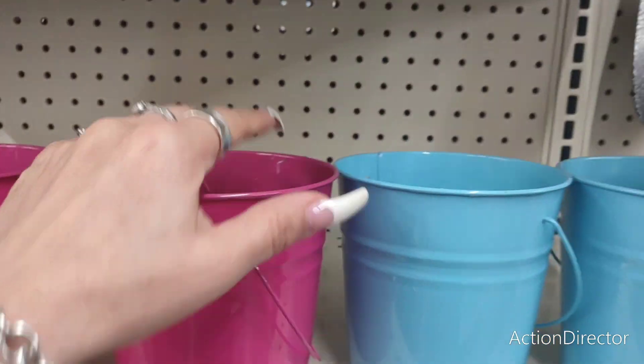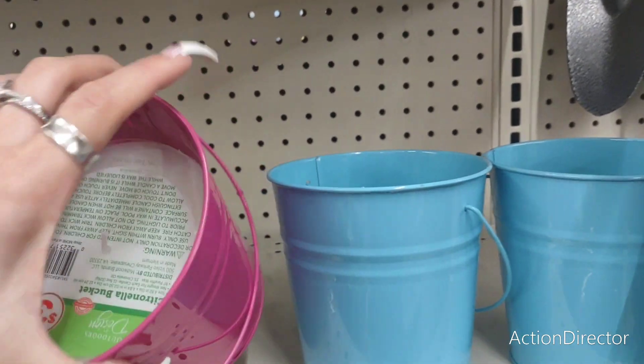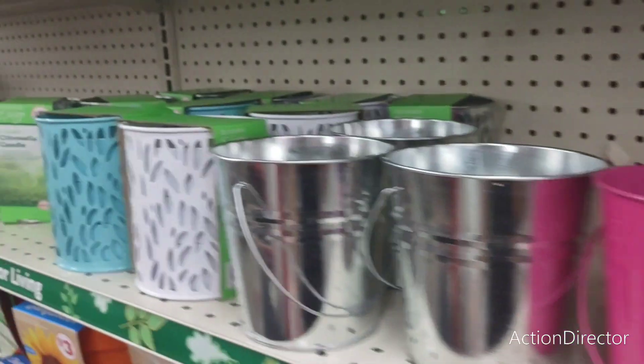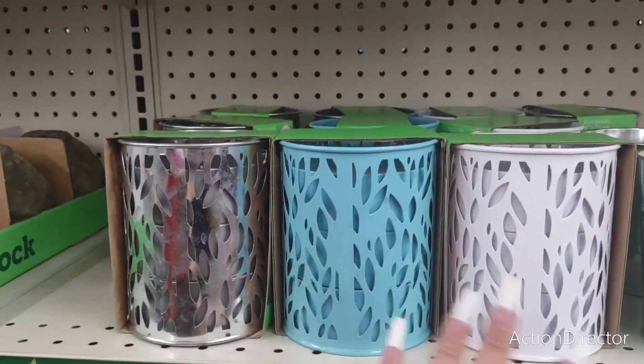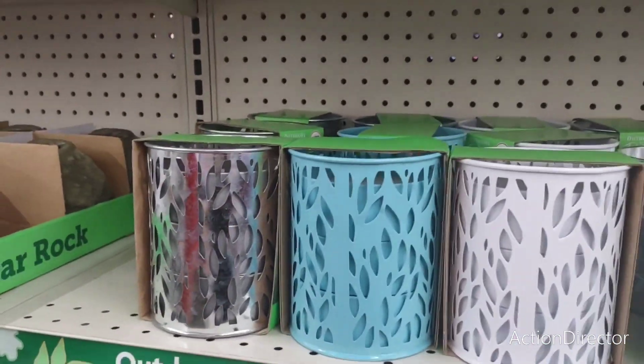All right. Citronella candles in teal and hot pink — $3. And then I do like these. These are going to be $5, and these are the colors: just the galvanized, the matte teal, and the matte white. That is nice as well.